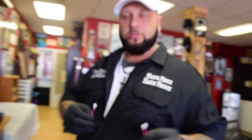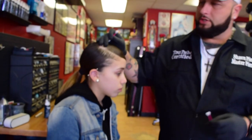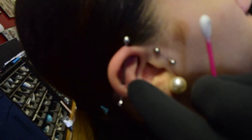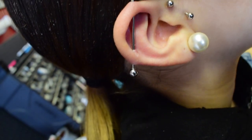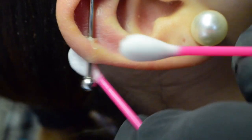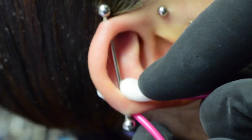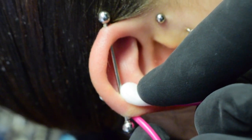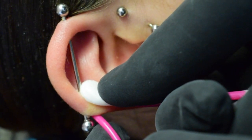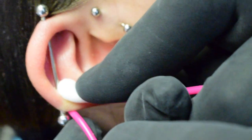Soak the q-tips in the NeilMed solution. As you can see right here, she has a little hypertrophic scar forming on her industrial piercing. Take one q-tip, hold it against the front, and the other against the back, and compress them together just like this. Hold that for two minutes.